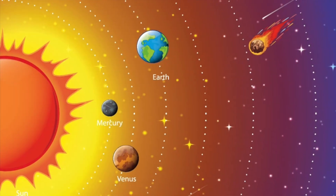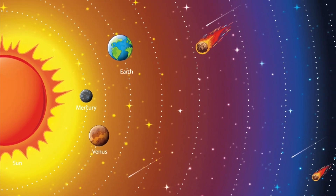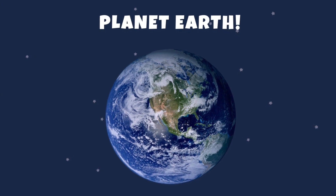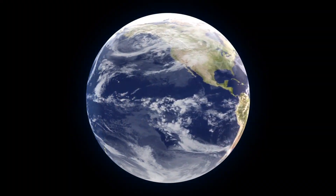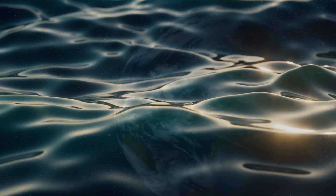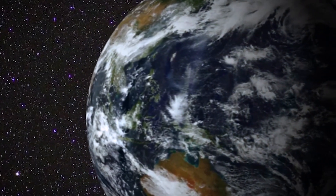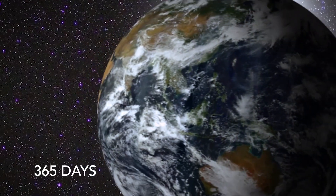The next planet is Earth. This is where we live. Earth is the only planet which we know that there have been plants and animals living. Earth is made of rock and is the only planet where water is liquid. The other planets are either too hot or too cold.